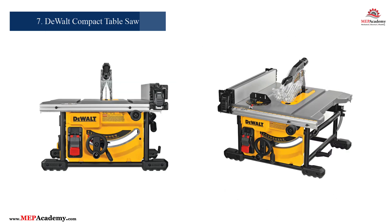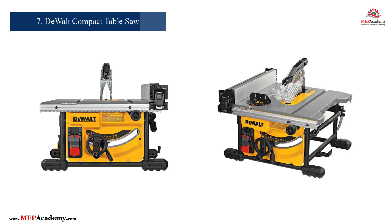Number 7: DeWalt Compact Jobsite Table Saw. Electricians working on larger installations will appreciate the Model DWE7485, manufactured by DeWalt. This portable table saw is perfect for cutting conduit and wood with speed and precision. Its compact design makes it easy to transport, while its powerful performance ensures reliability on the job site.